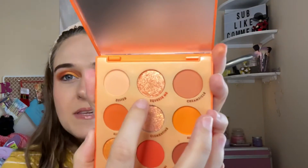Going in with Squeeze Me, that shade right here, in the inner portion of the eye. It has like purple flecks in it — sparkles.